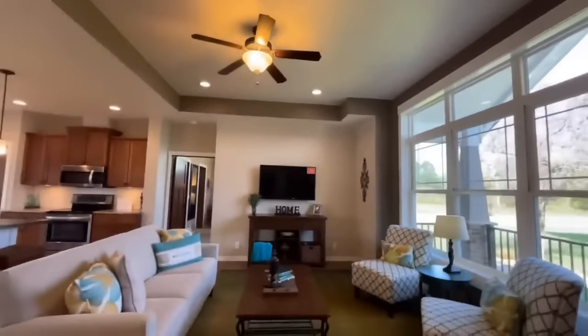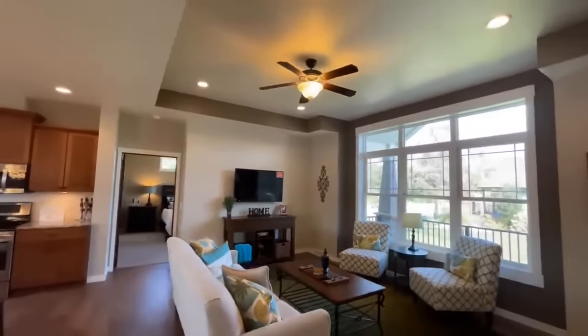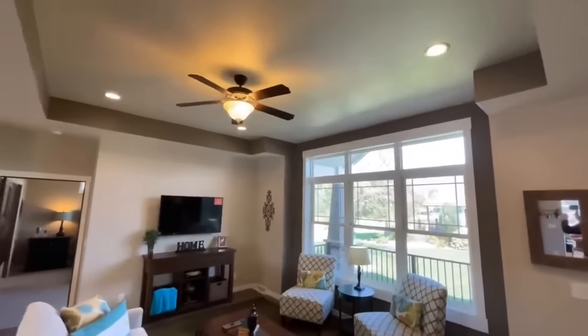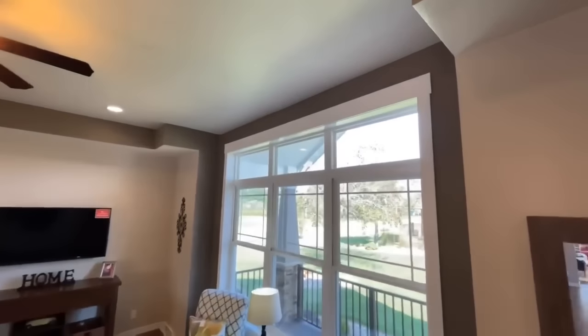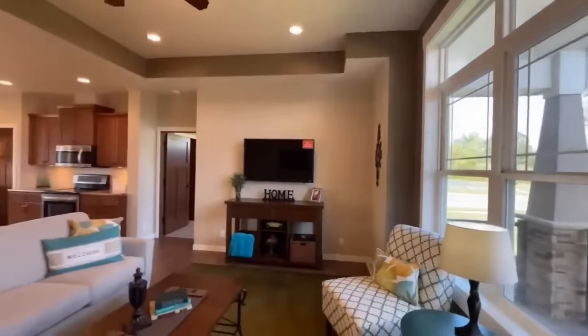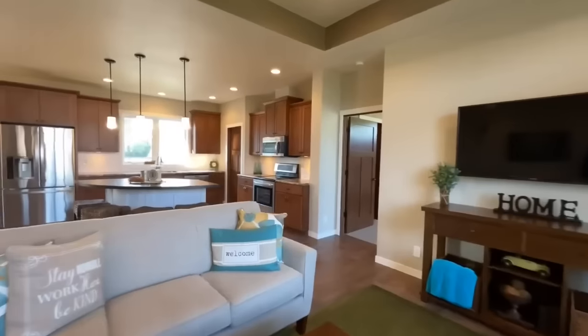From there you come into the living room, which is a great big space. That window lets in a bunch of natural light. You have this gigantic tray ceiling, and in the tray it's actually 10 feet tall. I love how it goes all the way up to the wall. There's a nice entertainment center over here.